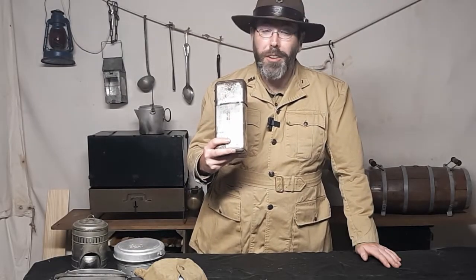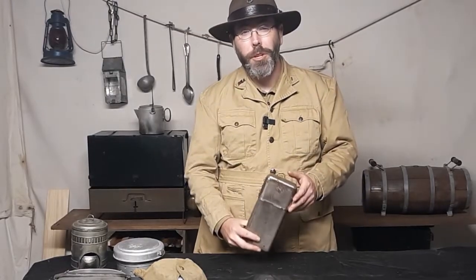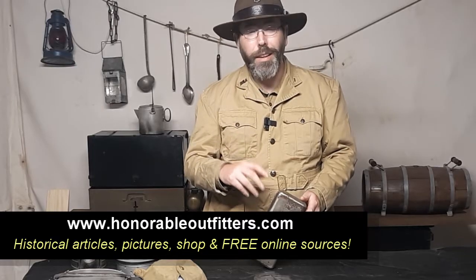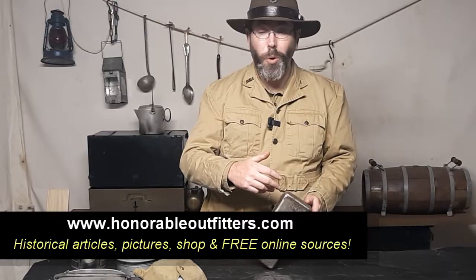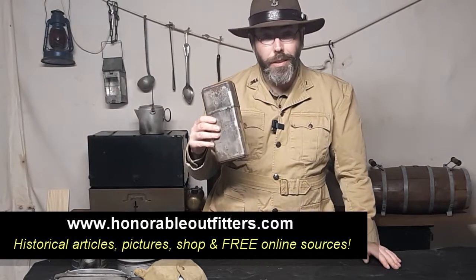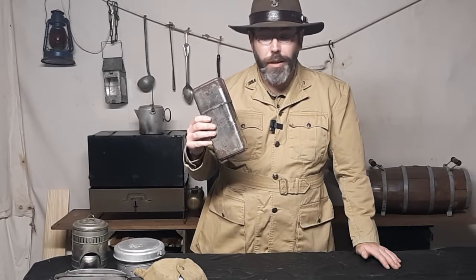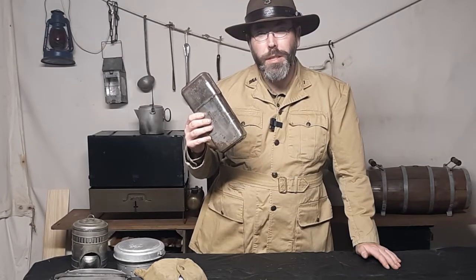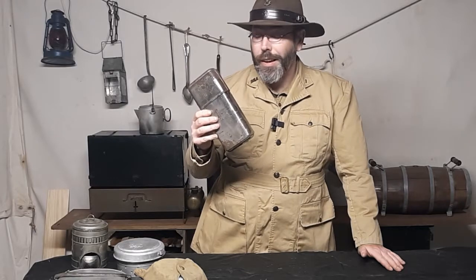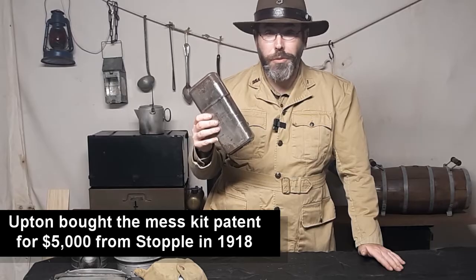The mess kit we're going to talk about today is the Stopple or Upton mess kit. Now depending on which one you find, you'll find a different moniker on it — it could say Stopple or it could say Upton. If you go to my website, www.honorableoutfitters.com, I actually have a write-up on this kit that goes into detail and into the history. There's another website in the bibliography that gives you the whole run-up of the company and how this is related to something you might have in your laundry room or kitchen — the Whirlpool Company. Stopple was the inventor of this mess kit, and it was patented in 1915, right in the prime of World War I — soldiers were using these things.